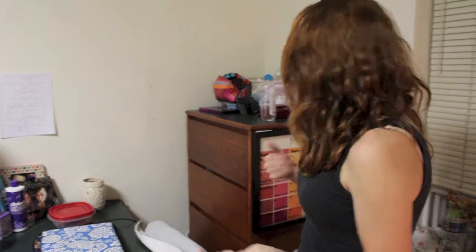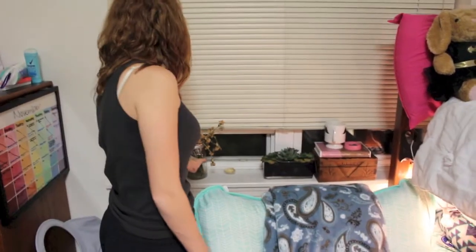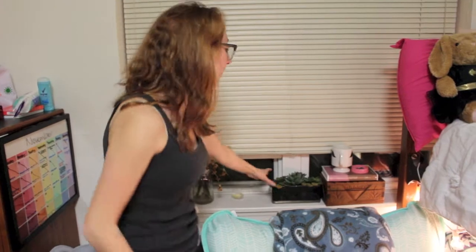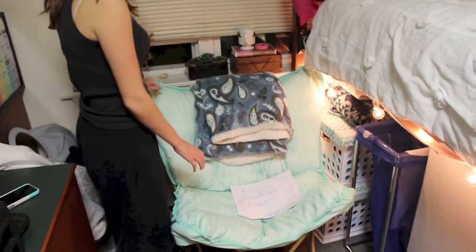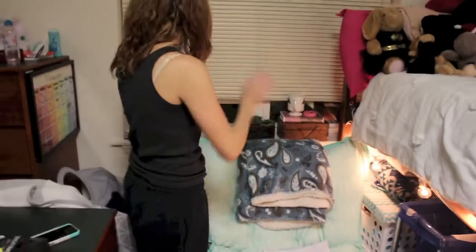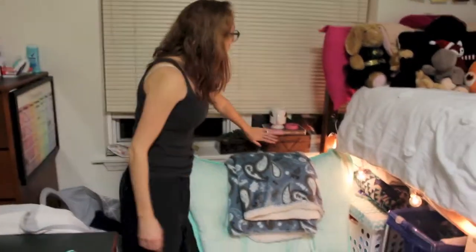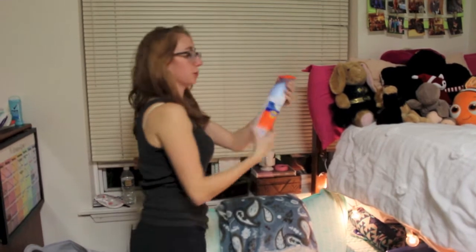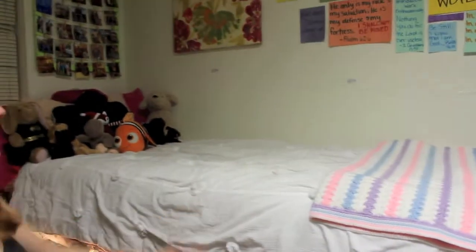We use the tops of our dressers as extra space because in a dorm room you really need it. Over here — more dead flowers, water in the vase, and my fake plant from last year. There's Megan's lovely chair, which is the best chair in the entire world — people are fighting over it as you can see from the sign. As a dancer, you always need Epsom salt. This little wooden box is my jewelry — it's from Africa, a gift from my mom.